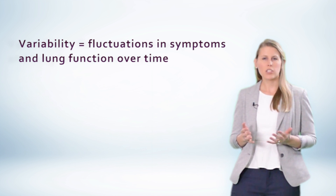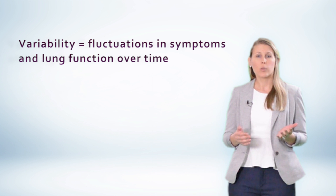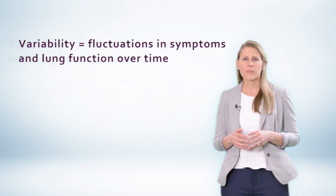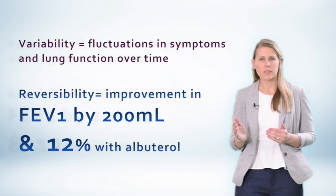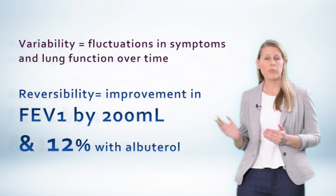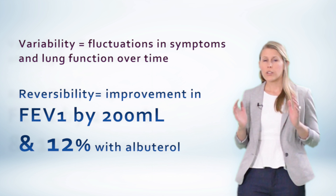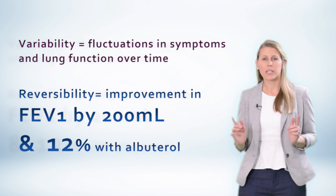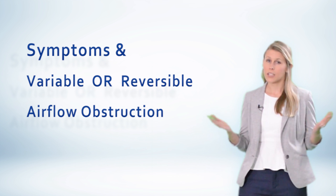Variability refers to the fluctuation in lung function over time, such that you might see a patient with normal spirometry on one occasion and abnormal or obstructive spirometry on another. The other concept is reversibility, which is a key differentiator of asthma. It's defined as an FEV1 that improves by 12% and 200 milliliters after the use of albuterol. So in the presence of compatible respiratory symptoms with variable or reversible obstruction, there's your diagnosis.